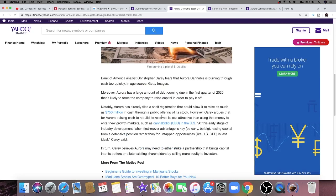Carrey believes Aurora may need to either strike a partnership that brings capital into its coffers, or dilute existing shareholders by selling more equity. Both options sound bad — diluting shares punishes shareholders, and giving up part of the company is significant. This is similar to what Canopy and Cronos did, giving up a big chunk of their companies. In the short term a partnership could raise Aurora's price and bring in cash, but would also take away full control. In Canopy's case, their co-CEO was fired largely because Constellation Brands was unhappy with results and essentially forced their hand.